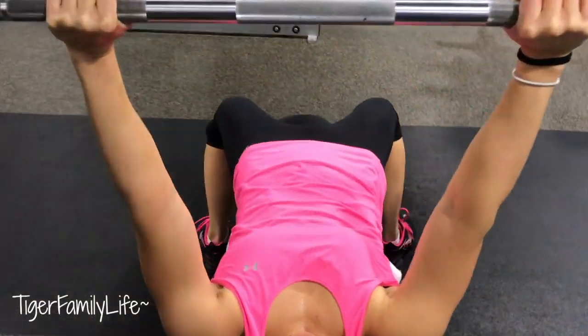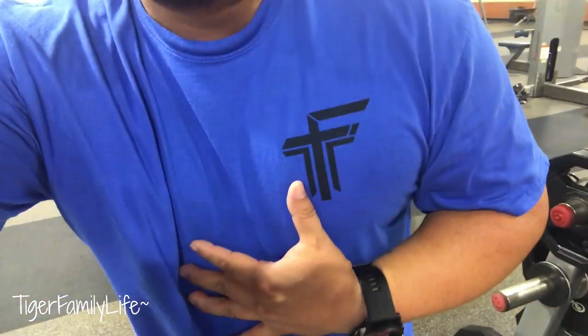If you want the Tiger Family Life merch, make sure to check out the link down below. Hope you guys enjoy our workout — I'll try to capture some funny stuff, but I don't know if there'll be any funny moments today.